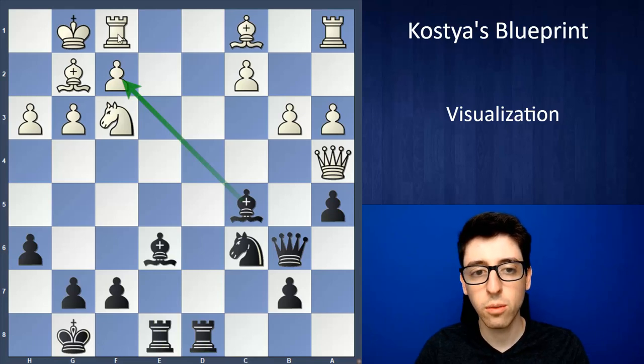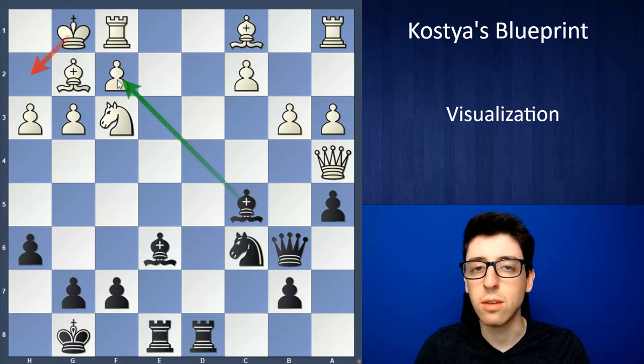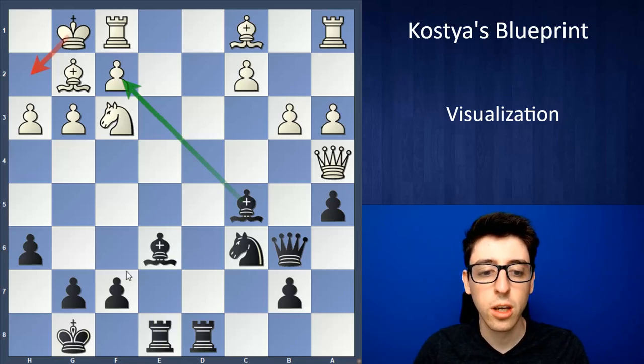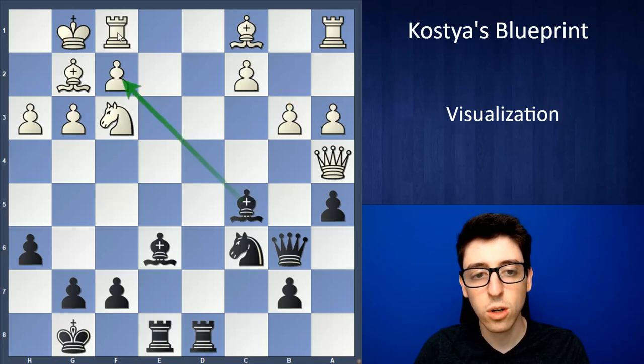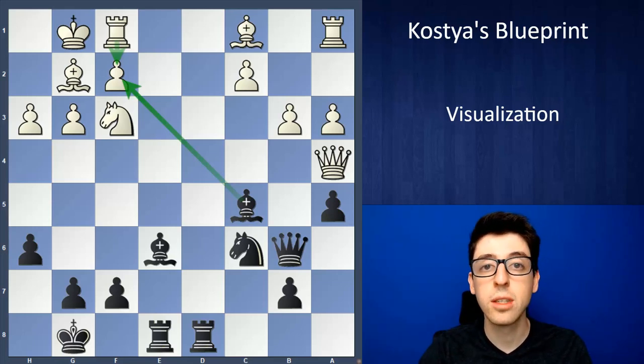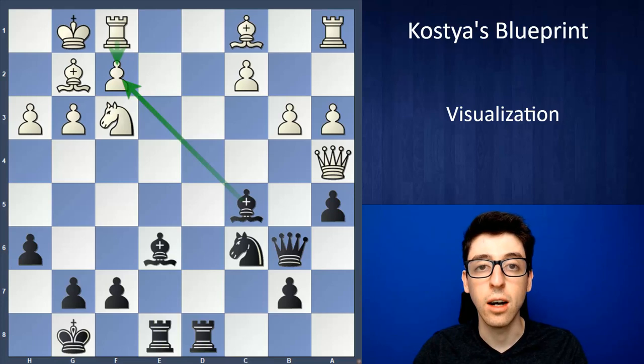The first move in the combination is arguably the most forcing move in the position: Bishop takes F2 check. If you intuitively felt this was the move, you already have good intuition for spotting forcing moves. White has some options — they can either take the bishop or move the king away. If White plays King to H2, just letting Black grab the pawn, it's pretty clear Black is going to have a lot of options and there's not really a whole lot to calculate. So let's focus our calculation on Bishop takes F2, Rook takes F2, and try to follow along the visualization as much as you can.